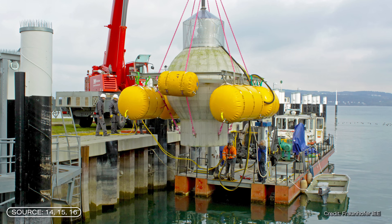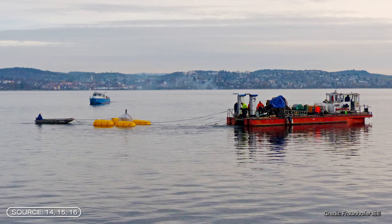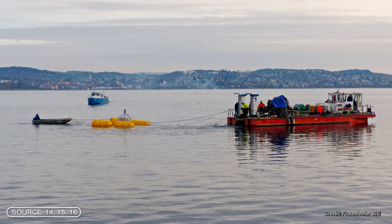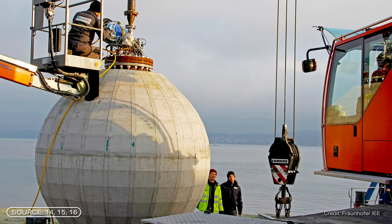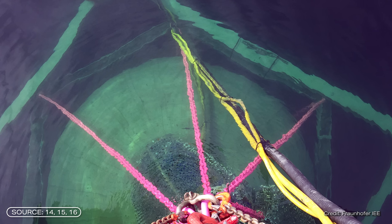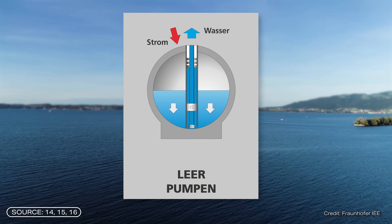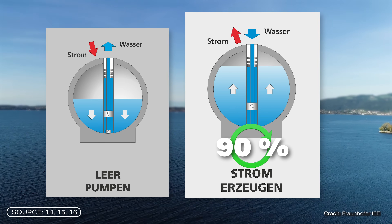The first field test took place back in 2016 in Konstanz on Lake Konstanz — also a very beautiful place in Germany. Lake Konstanz was ideal because the team was able to test their theoretical models there under real but controlled conditions. The test sphere had a diameter of 3 meters and was tested in 100 meters of water. During the four-week test, the team checked how the system worked and collected a lot of data. The results were quite positive: it was possible to recover 90% of the electricity used to pump the sphere empty.